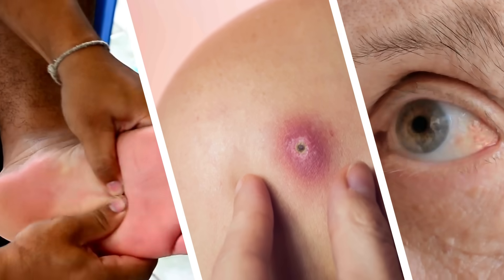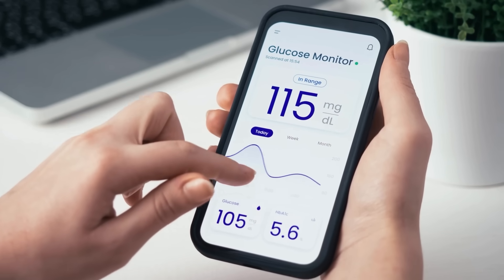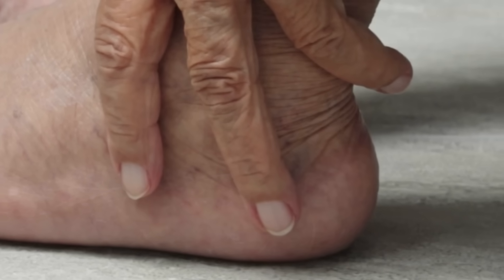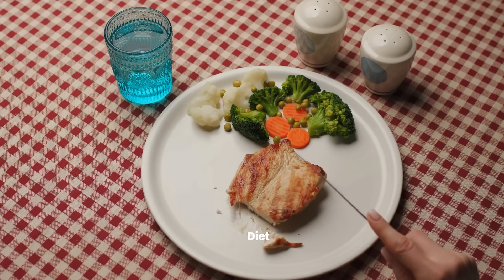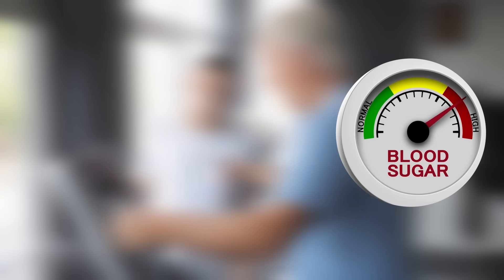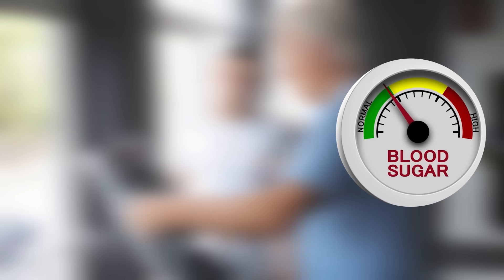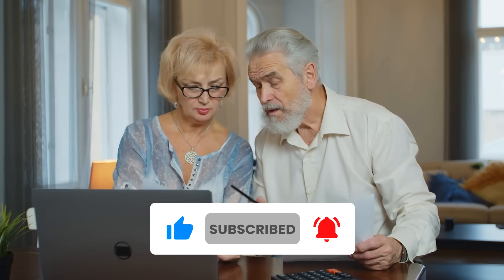Recognizing these seven early signs of prediabetes can be a crucial step in taking proactive measures to manage your health. Remember that prediabetes often has no obvious symptoms and these subtle indicators might be easily overlooked. Early intervention through lifestyle changes such as diet and exercise can often prevent or delay the progression to type 2 diabetes. You might also want to watch this video on understanding your diabetes risk factors. Please subscribe to this channel if you found this video helpful.